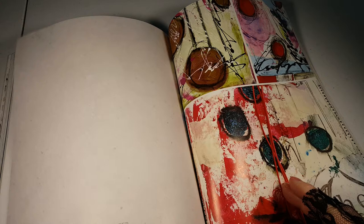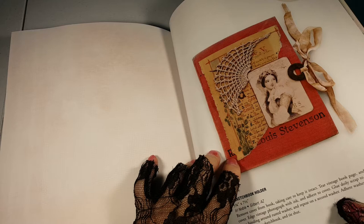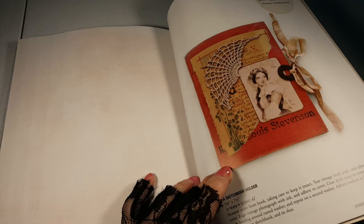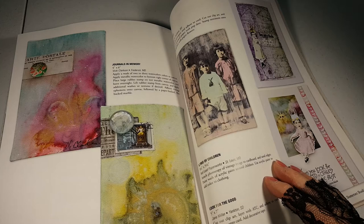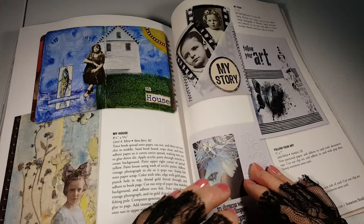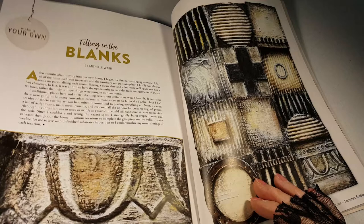They usually only have one section of a couple of sheets. A Robert Louis Stevenson book cover. And it's supposed to be a cover for a sketchbook.